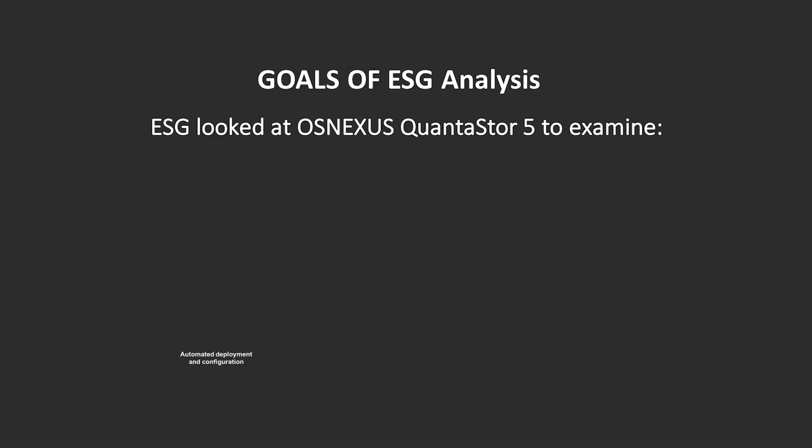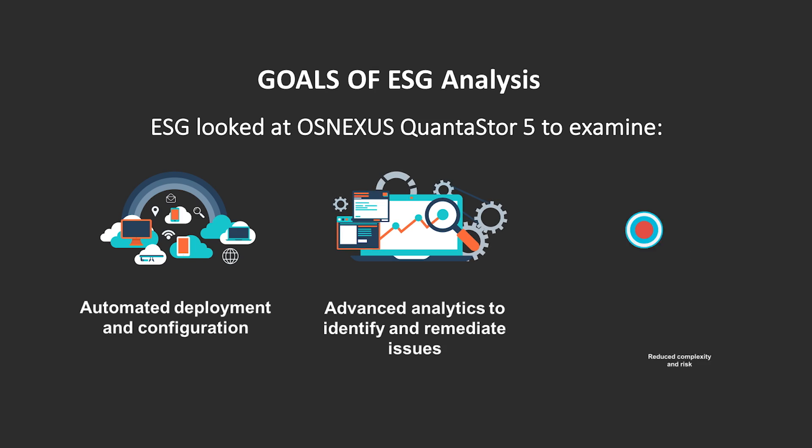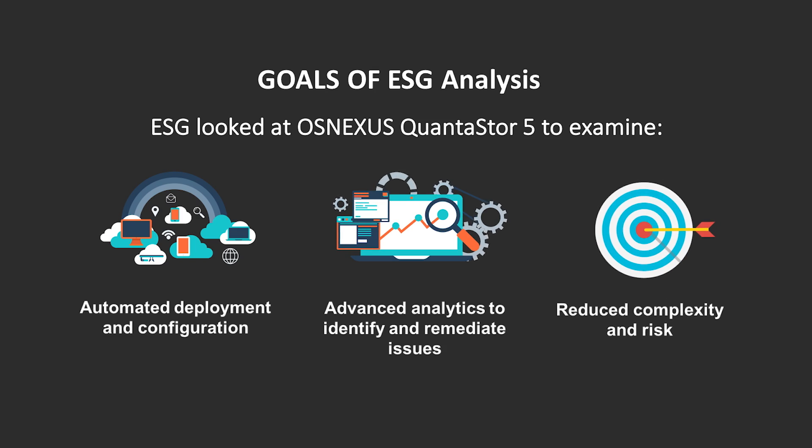ESG performed hands-on testing of OSNexus QuantiStore grid technology to validate how it can help simplify the deployment, management, monitoring, and health of complex environments. These environments are complex because they generally consist of hardware from many vendors, mixed storage protocols, and virtualized resources.